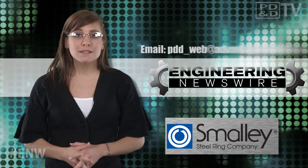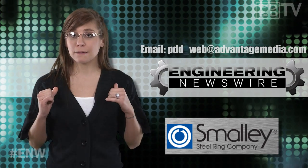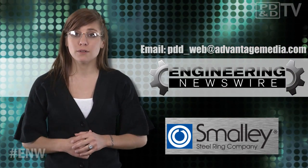Do you have story ideas? Comment below and we'll cover them in an upcoming episode. For PD&D TV, I'm Megan Zimba and this has been your Engineering Newswire.